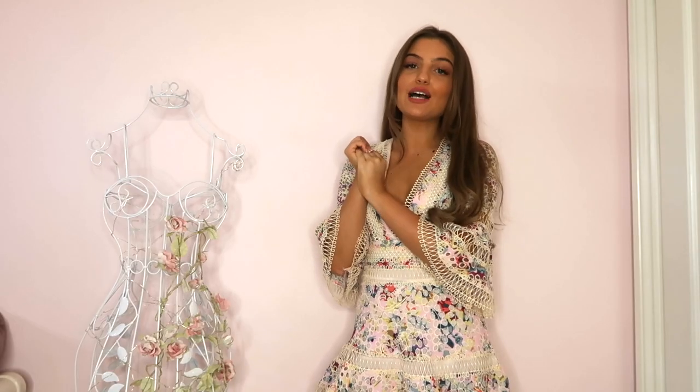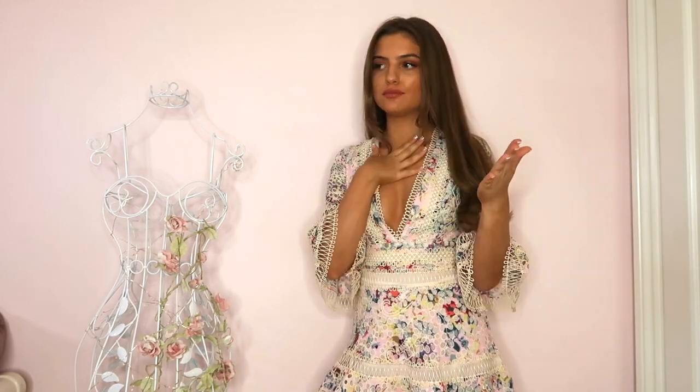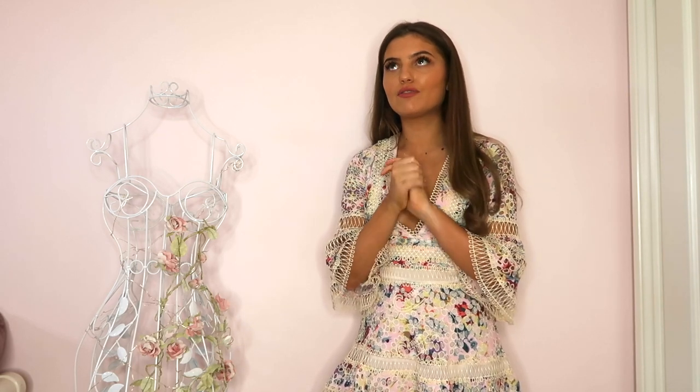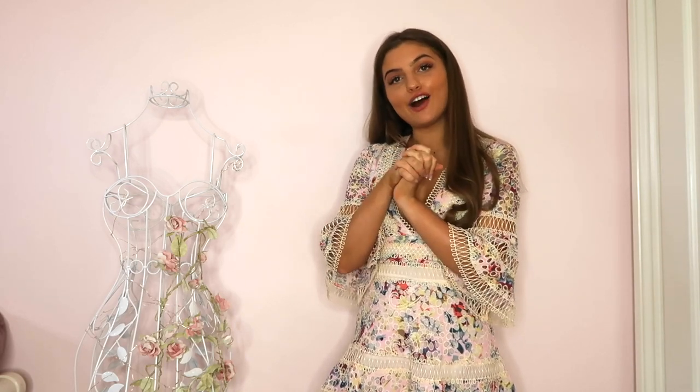I hope you all enjoyed that Zara haul! That was literally everything I bought this summer — pretty much my whole summer wardrobe, since I don't really shop anywhere else apart from occasionally Topshop or H&M. Make sure you give it a big thumbs up and subscribe to my channel for more. I've got so many fashion videos planned and I'm really excited — I'll see you guys in my next video!